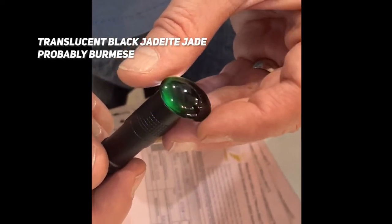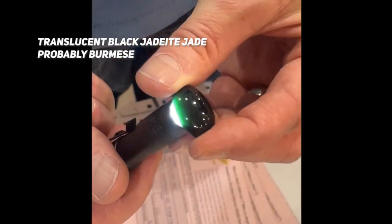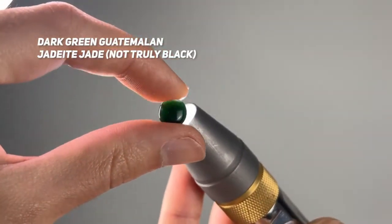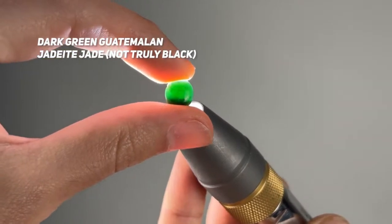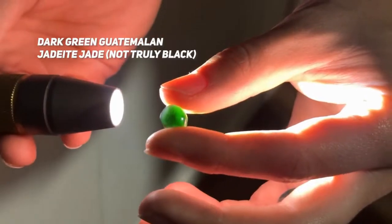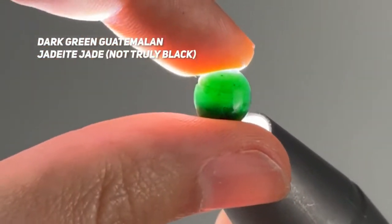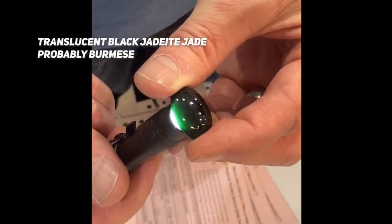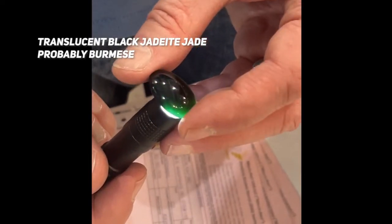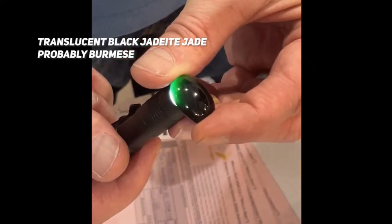This is a video of Jeff Mason, owner of Mason K, shining a penlight through the stone. It has this beautiful green glow around it. This is also jadeite jade — a stone that my husband cut. We have a really dark green jadeite jade, but it's not a true black the same way that this likely Burmese piece is, where it actually truly looks black until you shine the pen light through it.